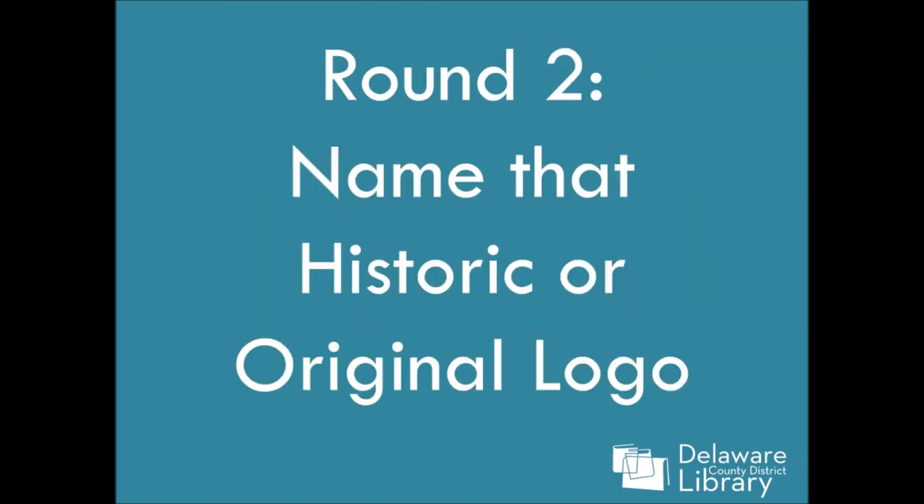Okay, that is the end of round one. Take a second to write down some additional answers, do some thinking. Round two is going to be name that historic or original logo. These are existing corporations who started back a long time ago and now have a different logo. These are kind of hard, so definitely think about what the company does now. I might give you a couple clues.